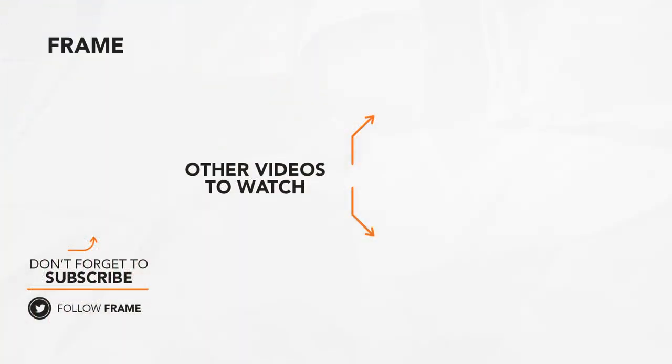That's the end of this feature on The Frame. Subscribe to the channel to catch us on the next video. See you next time!